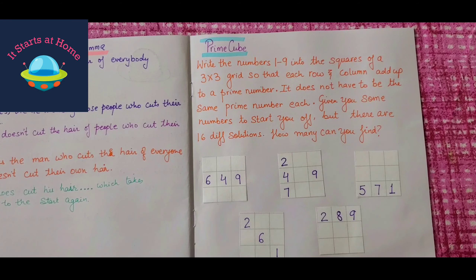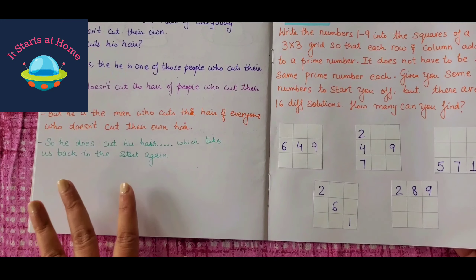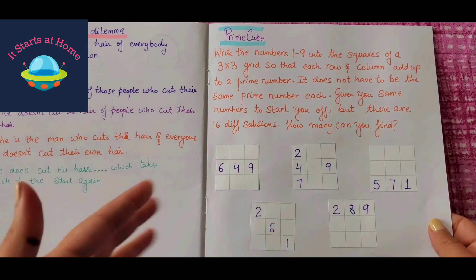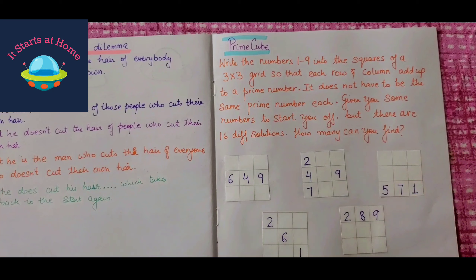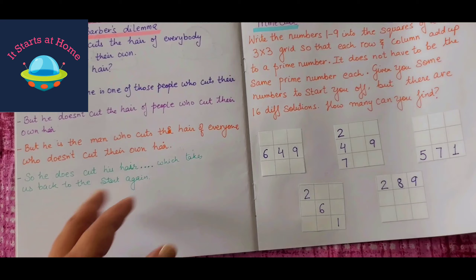So, prime cubes. The child needs to know the prime numbers to do this one. Write the numbers 1 to 9 into the squares of a 3 by 3 grid. I've already given the grid here and there are 16 solutions, so I've given all the options. For some, I've already written the combinations to not make it very difficult, but if you think you can make it more difficult for your child, you can keep them empty, or randomly put one or two numbers. The number does not have to be the same prime number each time — it could be different prime numbers. There are 16 different solutions; let's see how many you can find.